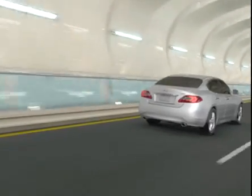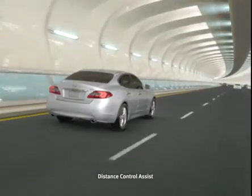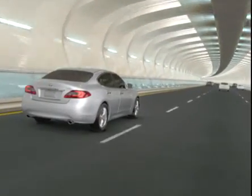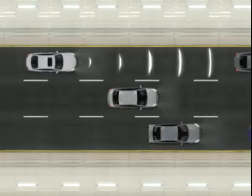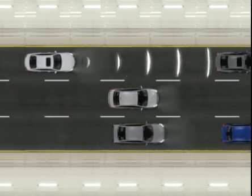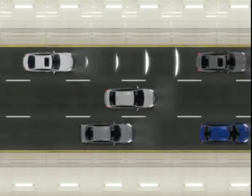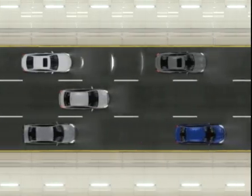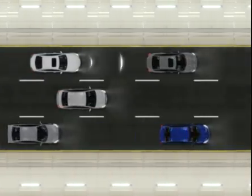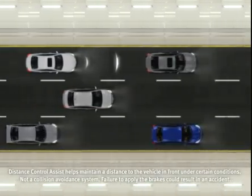But what if you encounter heavy traffic? That is when you'll appreciate the benefits of Infinity's industry-first Distance Control Assist with throttle pushback. When the system is on and the laser sensors recognize you are approaching a car that is slowing or stopping, Distance Control Assist provides feedback through the accelerator pedal to intuitively help you to release the throttle.